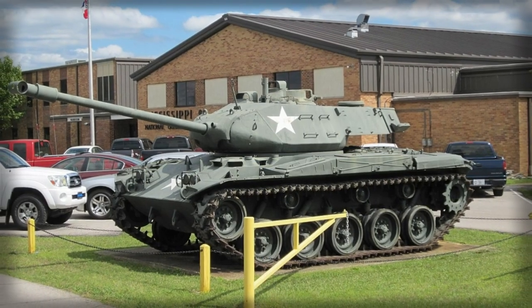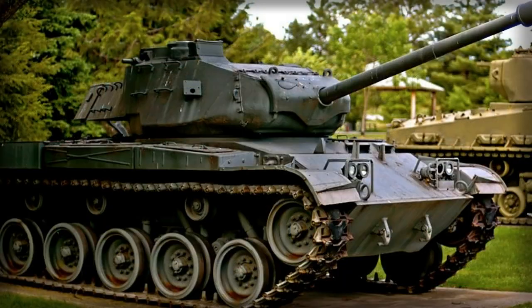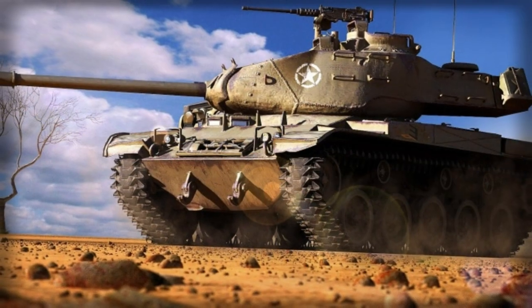The M41 was fielded, as the T-41, on a limited basis in the Korean War. Outwardly, the M41 was consistent with U.S. Army design doctrine of the time.